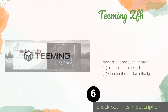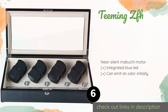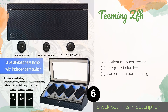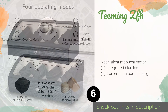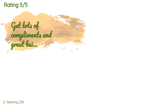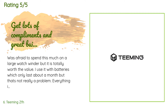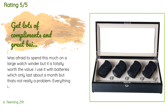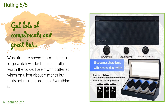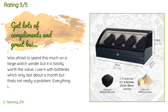The next product is the Teaming ZFH. The Teaming ZFH is for collectors who need to maintain up to 16 pieces. It features four rotors that can each hold a pair and an additional eight storage slots located in a lower compartment. It can be plugged into the mains or run on D batteries. The price is approximately $355. This product is rated 3.9 stars from 76 customer reviews. A customer said: "Was afraid to spend this much on a large watch winder, but it is totally worth the value. I use it with batteries, which only last about a month, but that's not really a problem. Everything is well built and very sturdy and looks great. I can now showcase my watches in our walk-in closet and they're wound up. I would highly recommend this product for anyone who has a watch collection."